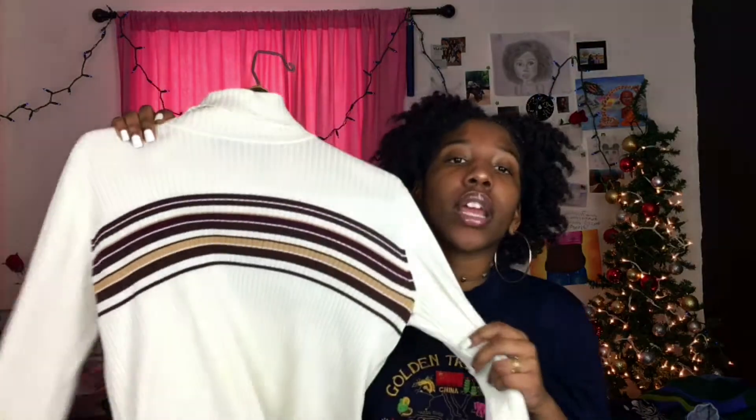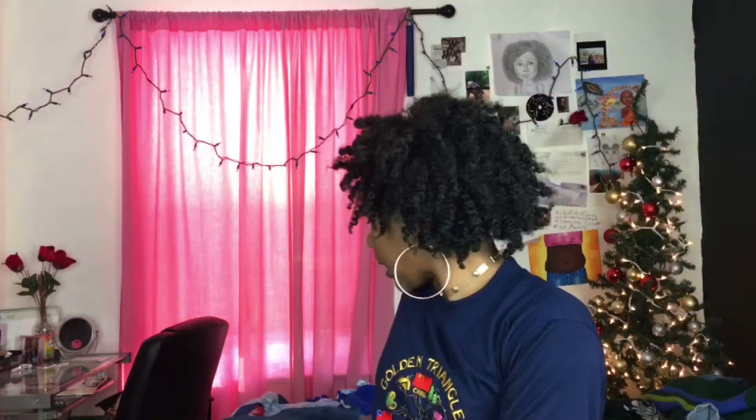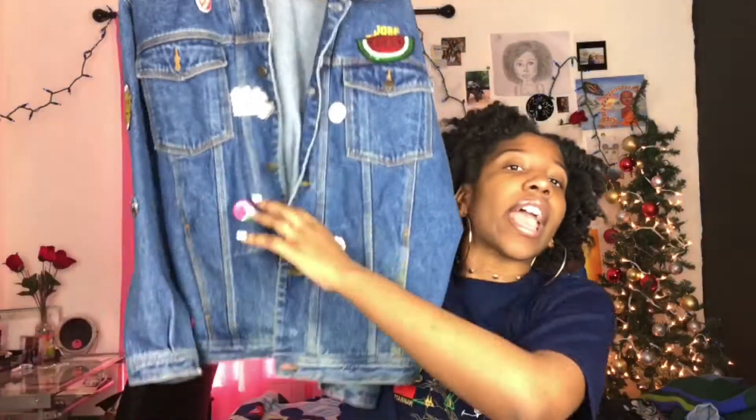The next thing I am obsessed with are turtlenecks. Turtlenecks are literally so cute, especially turtlenecks with stripes. Stripes are my favorite — I just need to let that be known. But this is basically like a thrift haul and I need to save these items for my thrift haul, so let me stop. The next thing I'm obsessed with are denim jackets, especially oversized ones. This is the only oversized denim jacket I have, but it is literally my favorite. And of course I had to put one pair of shoes in there — basically black Vans, the low ones, and I've just really been feeling these lately.